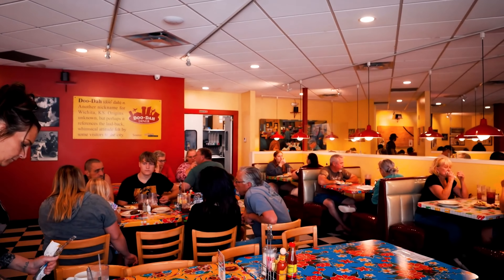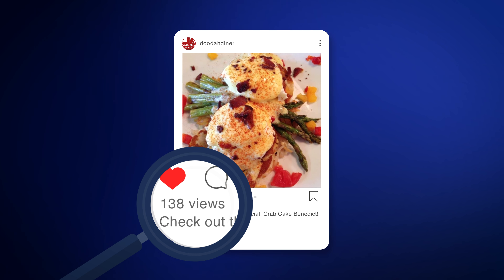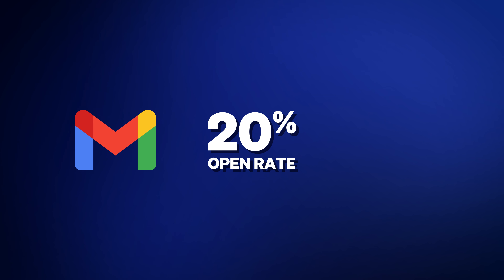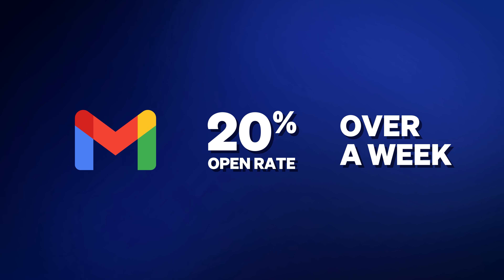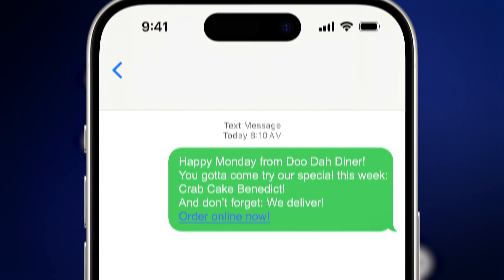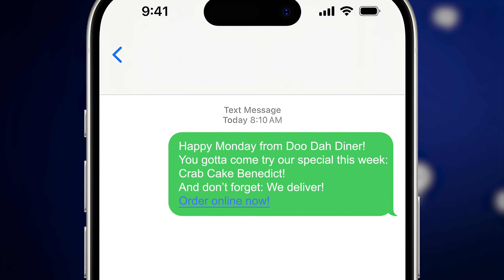People loved hearing about it in the dining room, but when she posted on social media — Instagram and Facebook — it hardly got any impressions, maybe 100 over 24 hours because Facebook and Instagram keep suppressing that reach. When she tried sending an email, the open rate was just an average of 20% over the course of a week. She knew there had to be a better way. So she started sending out text blasts the first week of every month, giving her customers a mouth-watering description of that month's special. And it worked, immediately driving sales.